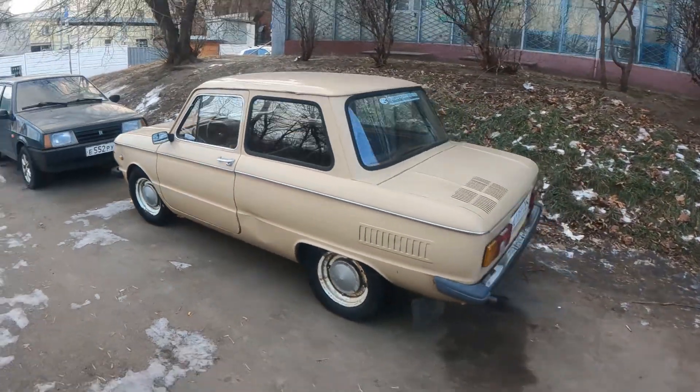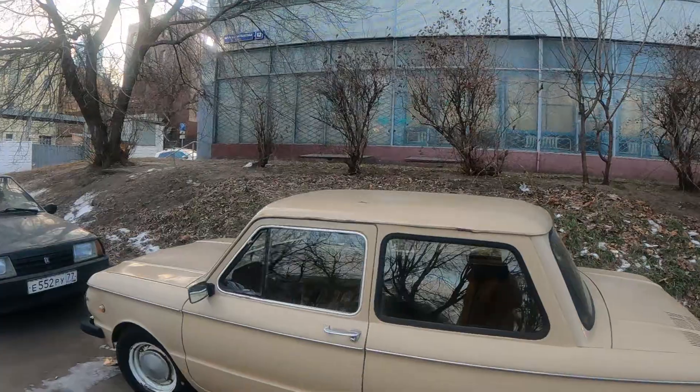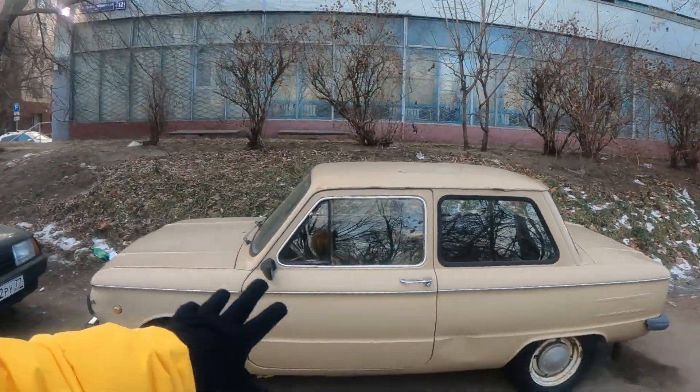Its other name is ZAZ, I think 969. And this car apparently is a coupe, which makes it even cooler — only two doors.